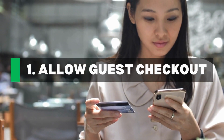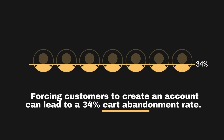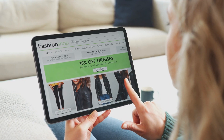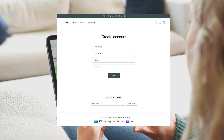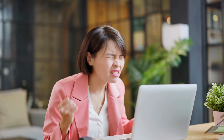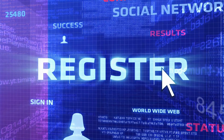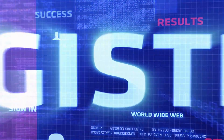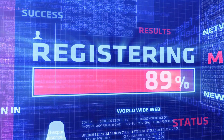Tip number one: allow guest checkouts. Forcing customers to create an account can lead to a 34% cart abandonment rate. Guest checkouts offer a fast and easy way to buy, especially for one-time shoppers. If you're browsing a website, find something you want, and then you're hit with a sign-up form before you can checkout — that's annoying and can cause many potential customers to leave and buy the item somewhere else. Creating an account takes time and commitment, and sometimes that's asking too much too soon.